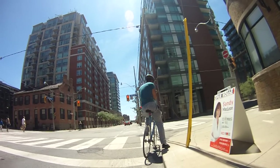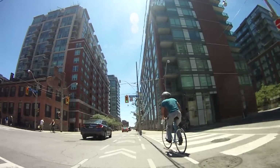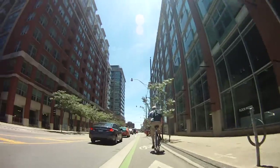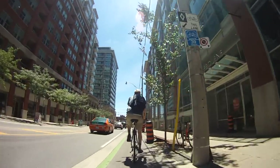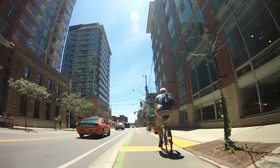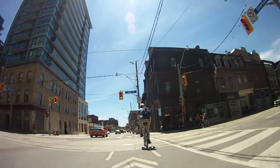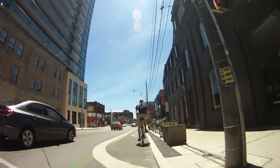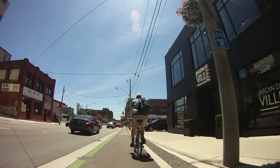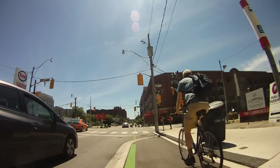Every time I've ridden on this part of Sherbourne I find I end up getting stuck at so many red lights. They don't seem to have the intersections timed for the rate at which I ride my bike. But it looks like I'll make this one. This is King Street, a two-way street with a streetcar track that runs along it.